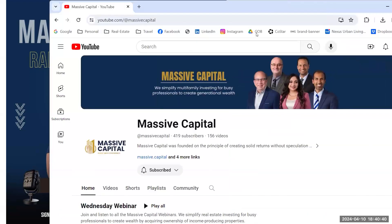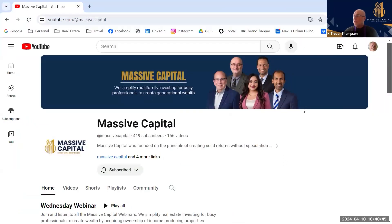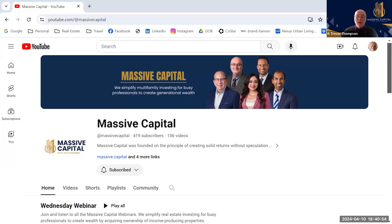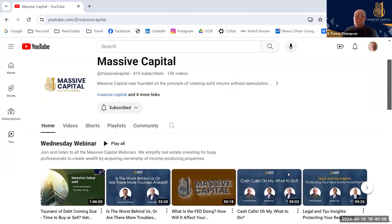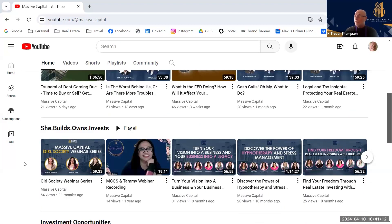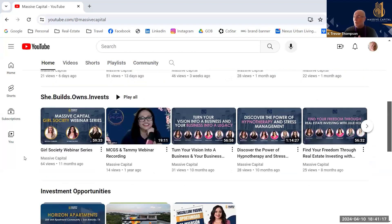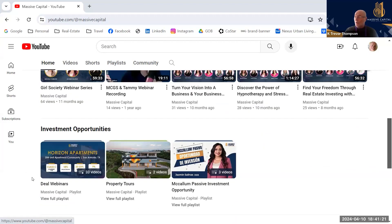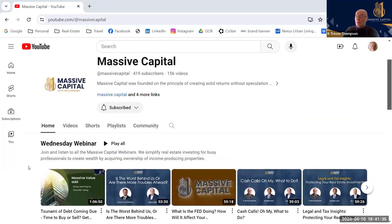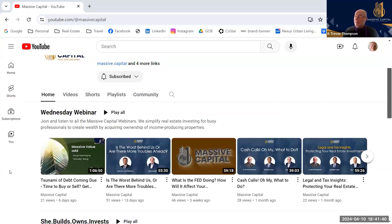I'm going to put the link to our YouTube channel in the chat. We've reorganized it so Wednesday webinars are always the first on the top of the playlist. You can see all our investment opportunities, podcast appearances, education offerings, links about our Massive Mastermind, and personal and mindset growth content. We're really working hard to build out the YouTube channel. Ask everybody to sign up for it.